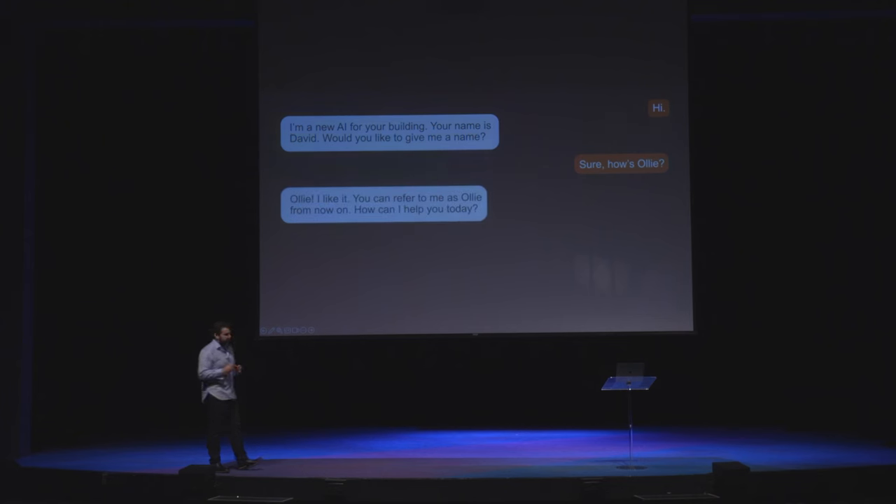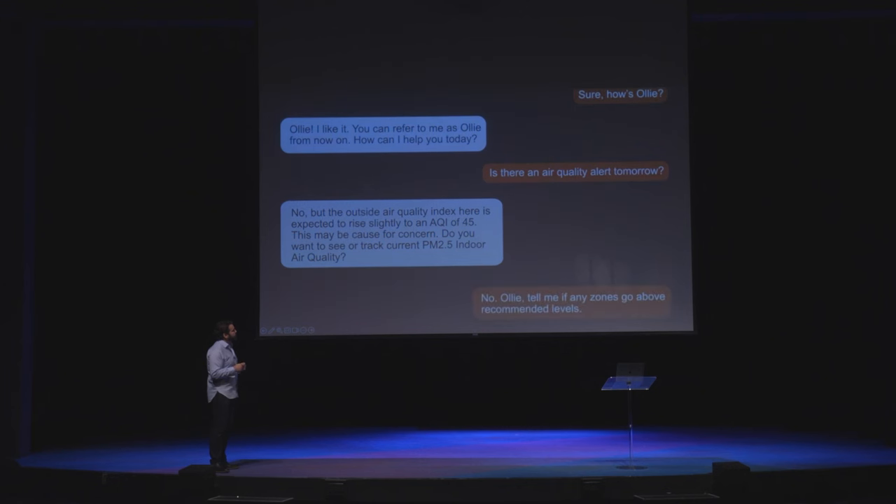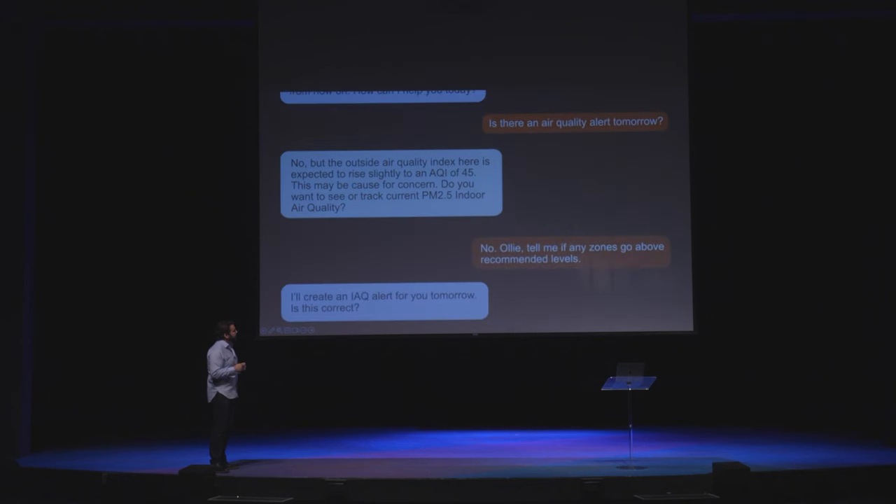Good afternoon. It's great to finally talk to you. I'm a new AI for your building. Your name is David — would you like to give me a name? How's Ollie? I like it. You can refer to me as Ollie from now on. How can I help you today? Is there an air quality alert tomorrow? No, but the outside air quality index is expected to rise slightly to an AQI of 45. Do you want to see or track current PM2.5 indoor air quality? No, Ollie — tell me if any zones go above recommended levels. I'll create an IAQ alert for you tomorrow.